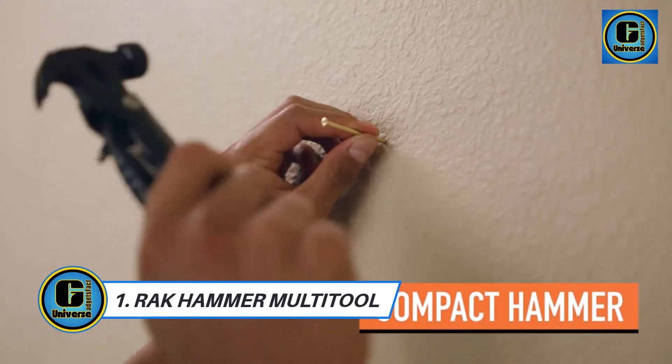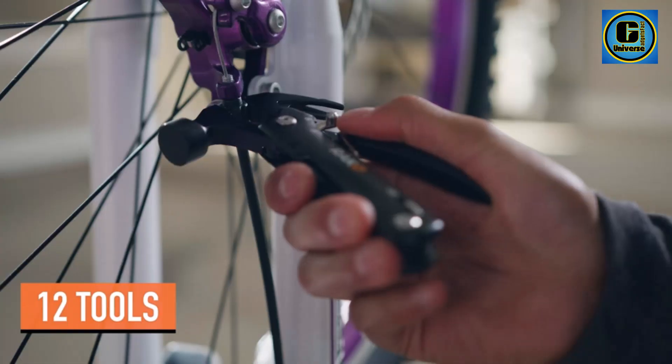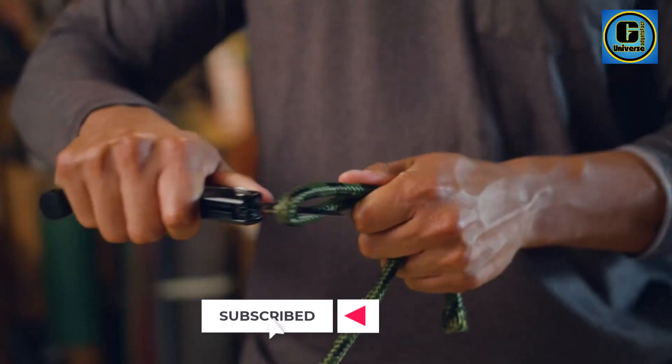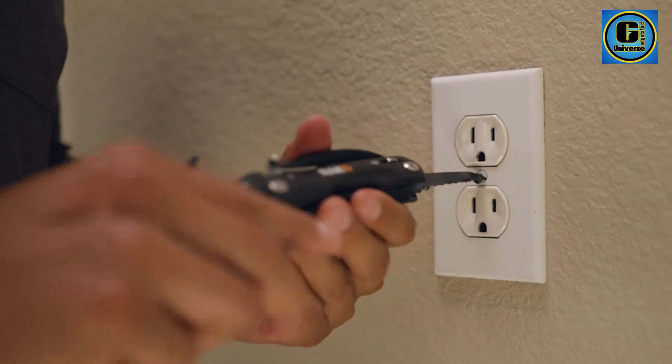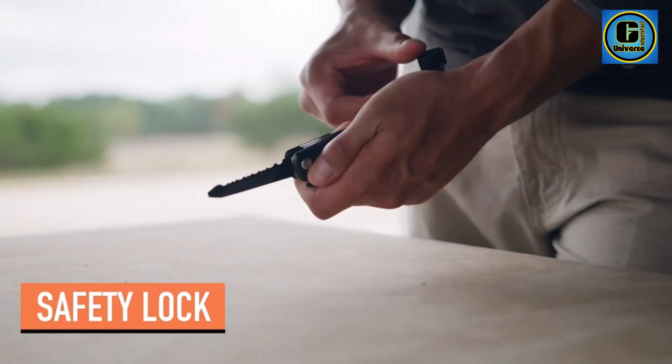Rack Hammer Multi-Tool is a compact powerhouse that redefines versatility with its robust construction and comprehensive functions. This multi-tool is not just a hammer — it's a compact toolbox that fits in the palm of your hand, making it an indispensable companion for DIY enthusiasts, campers, and handymen.